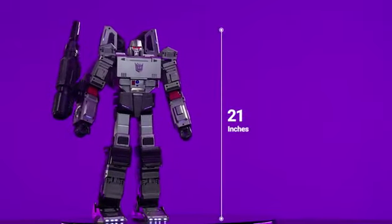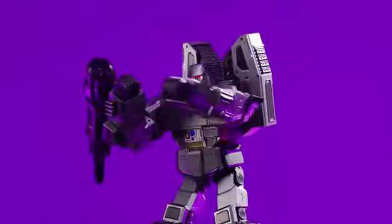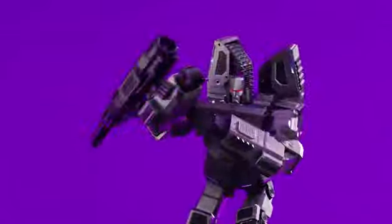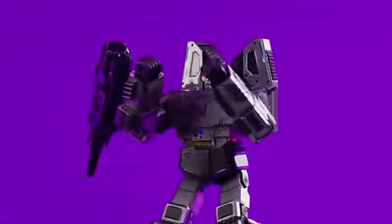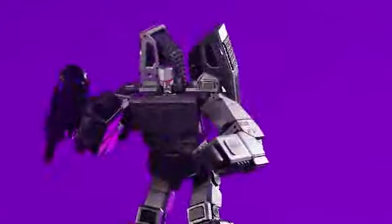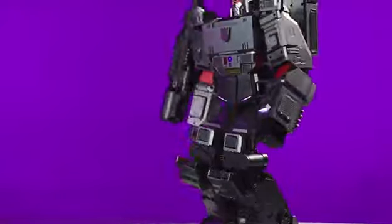Megatron stands at 21 inches tall, featuring more than 4,500 premium materials and powered by 118 chips, controlling 36 high-precision servo motors, enabling fluid transformation and actions.